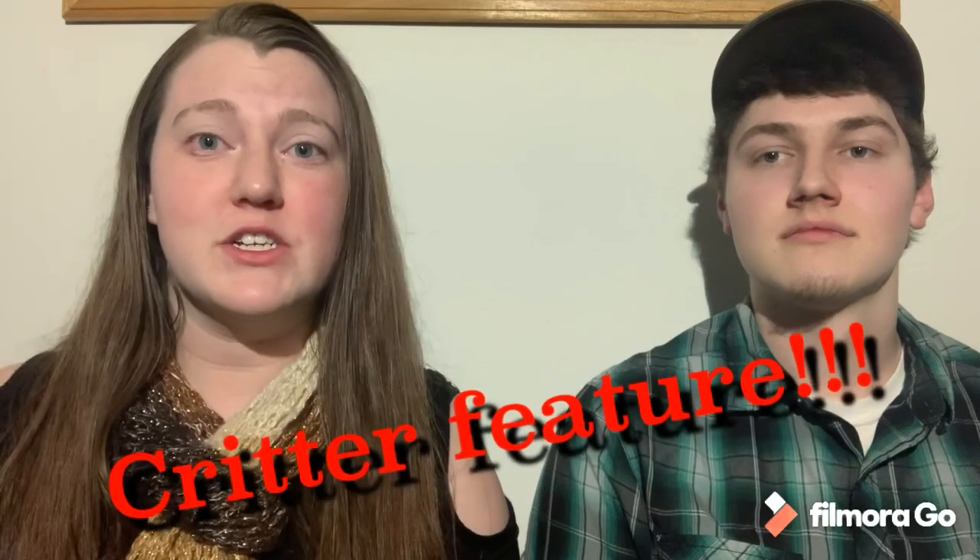We're going to try to post about once a week with different videos, working back and forth. The first thing we're going to do is just a critter feature to introduce you to our red tail boa constrictor Athena and let you guys get to know some basic information about what red tail boas are and general information on them. I've had her for about four months, which has been a really fun experience.